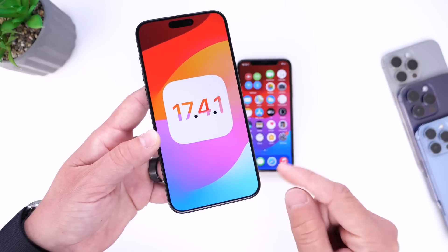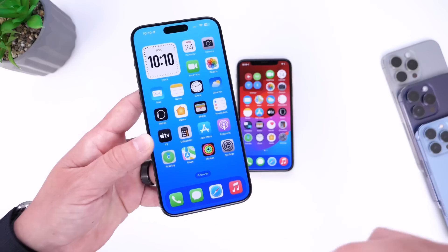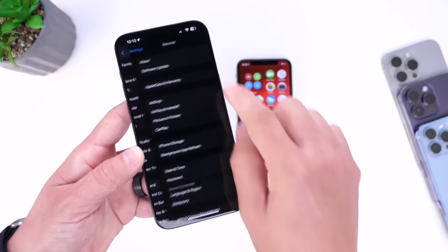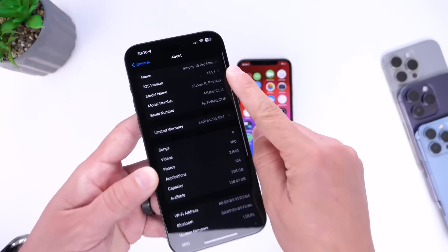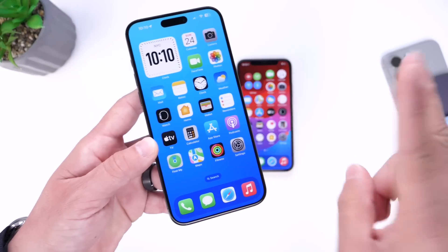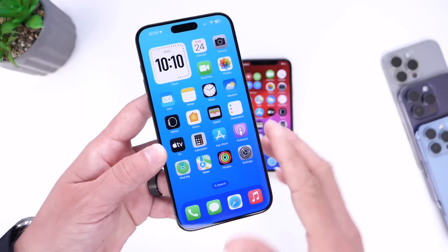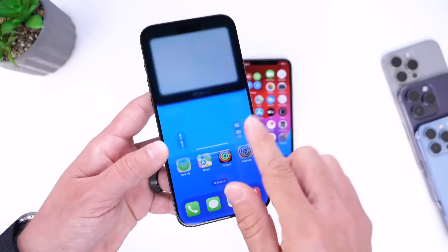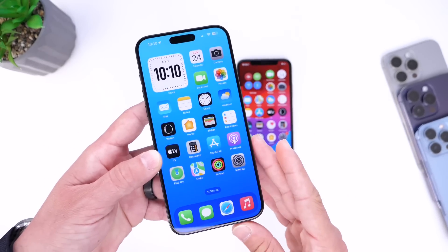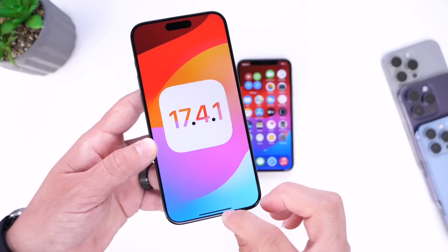Now let's head on over to iOS 17.4.1. This minor software update was released just a few days ago and I've been using it on my primary device — the one I carry with me at all times. I want to talk about the bugs because I've encountered two minor bugs, nothing major. Number one, the widget disappearing from the home screen temporarily. And also when I went to unlock my iPhone once or twice, I saw a bit of a stutter when unlocking. Other than that, I can't report any additional bugs on my experience so far with iOS 17.4.1.